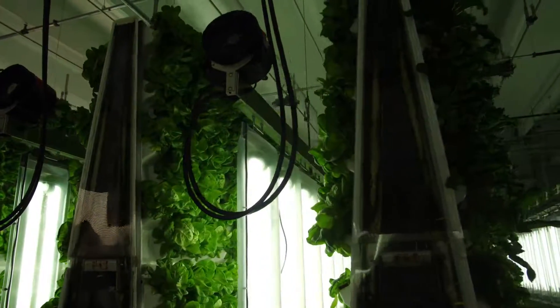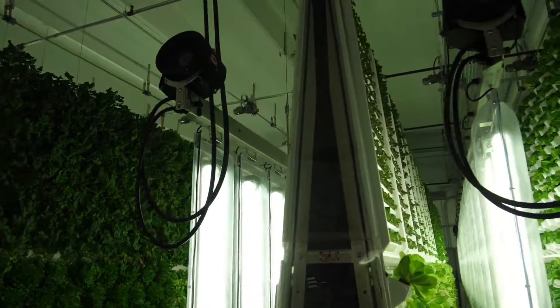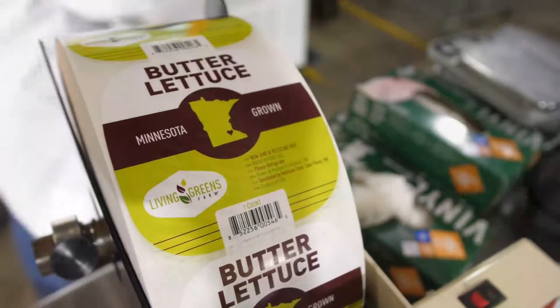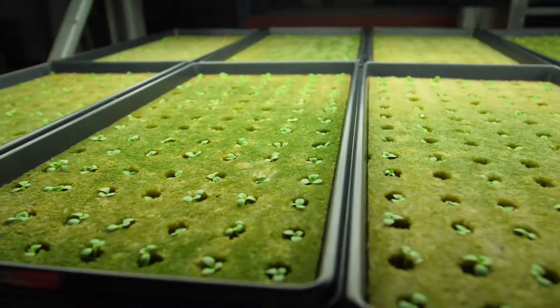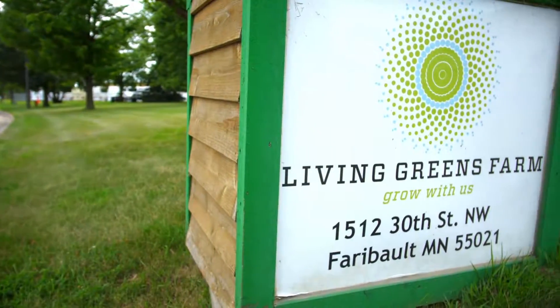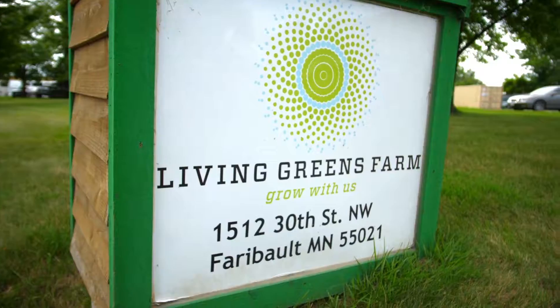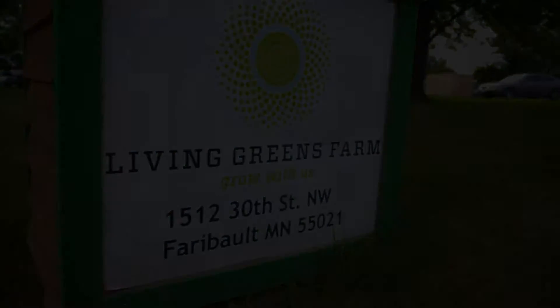When you look at the application process, when you're new to it, it can look a little daunting at first. But as you get into it, it starts to make sense. It has a flow to it. They're not looking for a book, but they are looking for specific examples. They're looking for certain numbers — kind of where are you at, where do you want to go, and what is it going to take to bridge the gap to get you there?